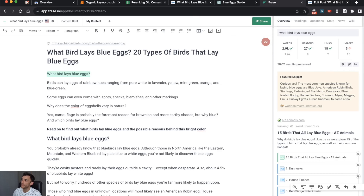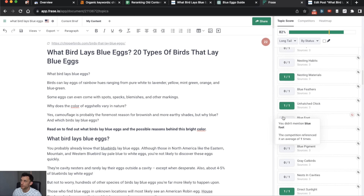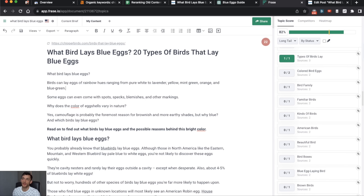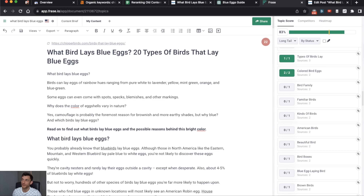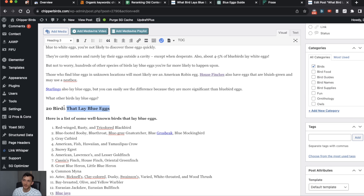One thing you might be tempted to do is add more LSI keywords within your content — there's a bunch we haven't included which would increase our topic score. But you have to apply common sense here. If you smash your whole article with LSI keywords and it doesn't feel natural, it's a waste of time. I've got a high topic score already — do I need to chase a 90 to compromise the quality? No. I'm also just going to add an H3 heading right here, which is a different variation of the keyword.